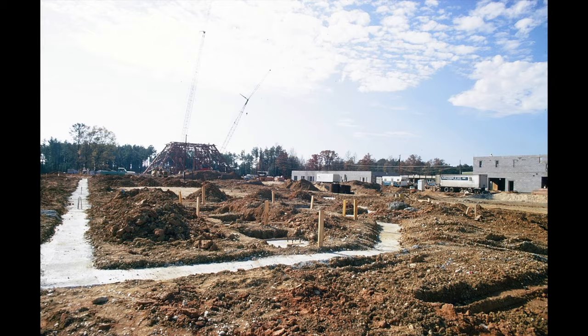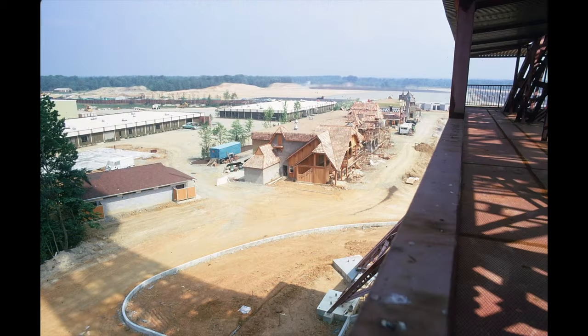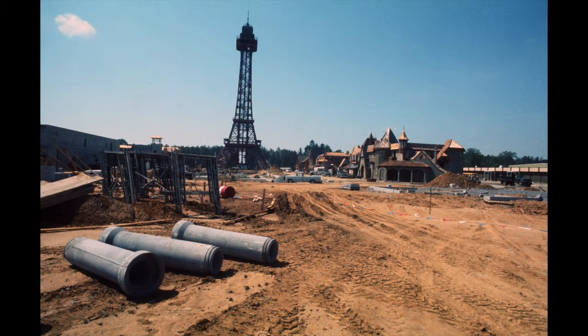The design of this new venture would be based on that of King's Island, using the hub-and-spoke design with International Street at the entrance and a replica Eiffel Tower at its centre. A name would be chosen that would pay homage to its sister park while using the nickname of the State of Virginia.